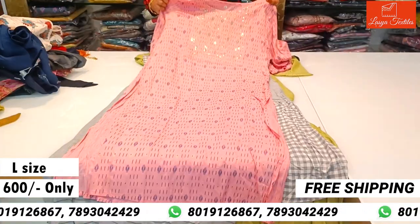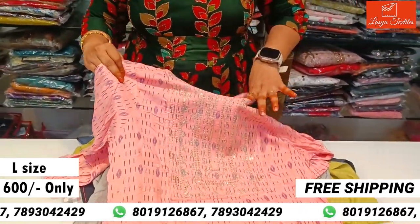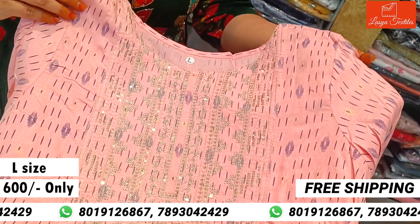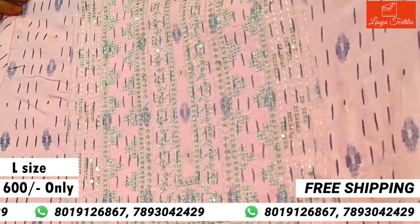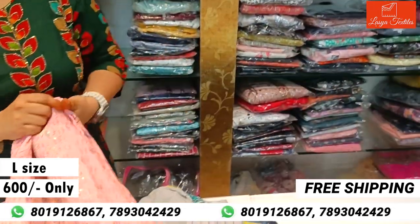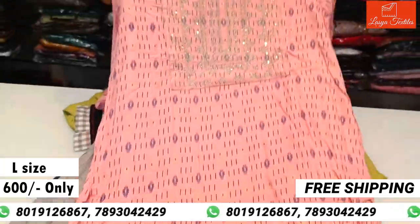Pink color daily wear top is ₹600. It has highlighted little chip work, 3/4 hands, and a side cut. Just a simple daily wear top with an all-over top look.